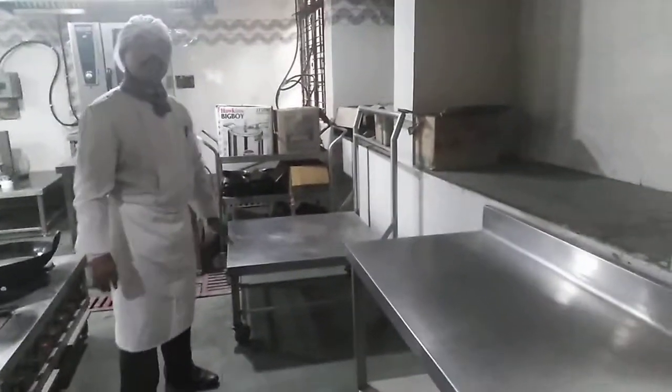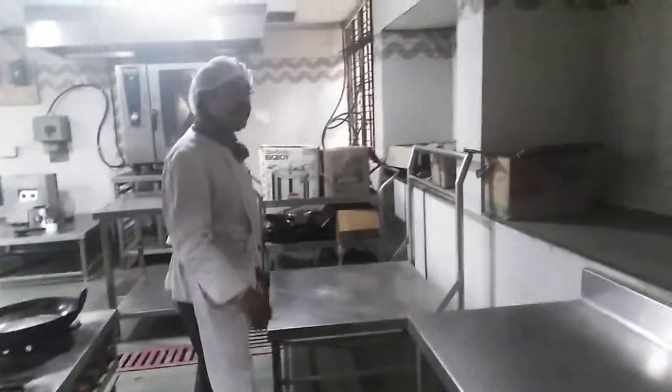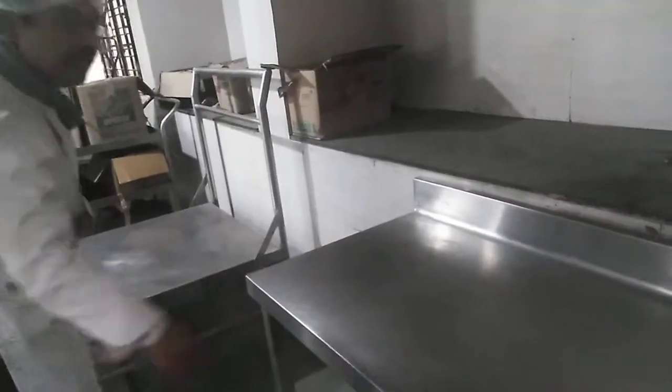This is another kind of working table. You can see it has got a raised base at the top back, and at the bottom we have a shelf also. The persons working here can use the top portion for cutting, chopping, and keeping things, while the bottom shelf can be used for storing racks and other food items which are not being used instantaneously at that particular moment.